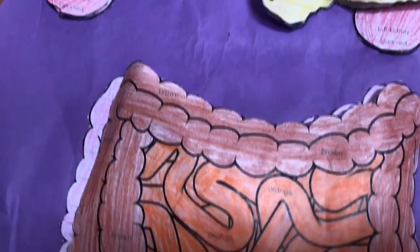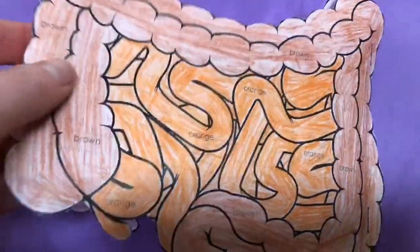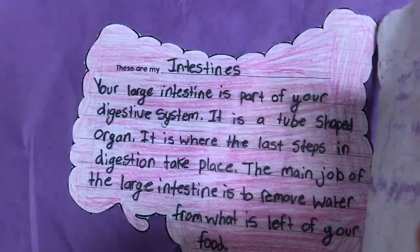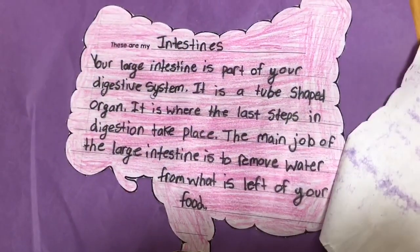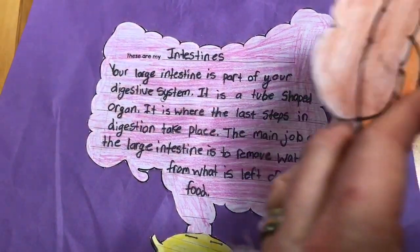And then we have the intestine — large and small. This is a tube-shaped organ, and its main job is to remove the water from your food as part of digestion.